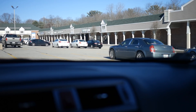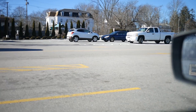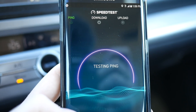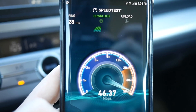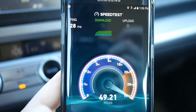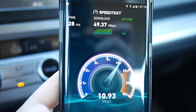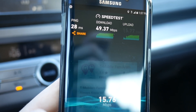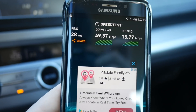Now we are at a semi-busy shopping plaza — more of a suburban city plaza with some restaurants and stuff. We are getting about 50 megabits per second download — 49.37 megabits per second to be exact — and our uploads landed at 15.77 megabits per second. Not bad at all, very respectable for this area.